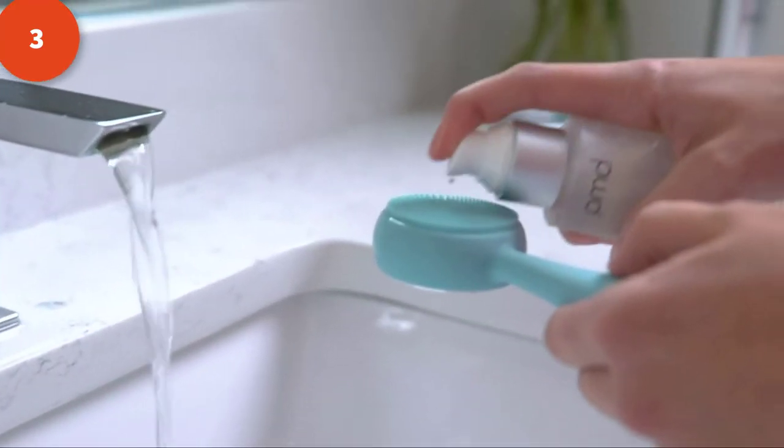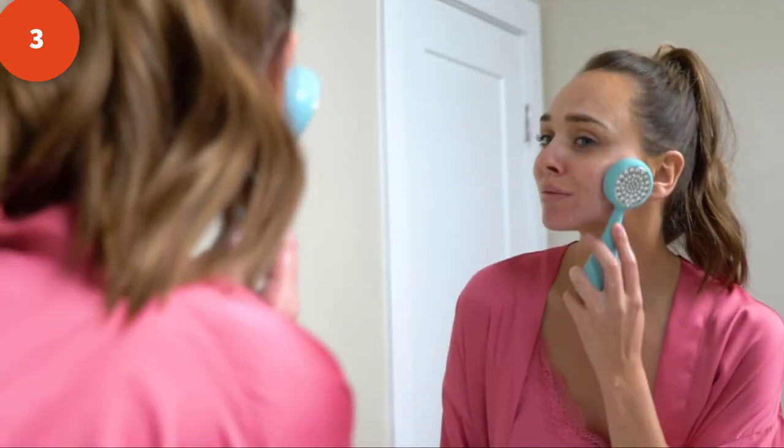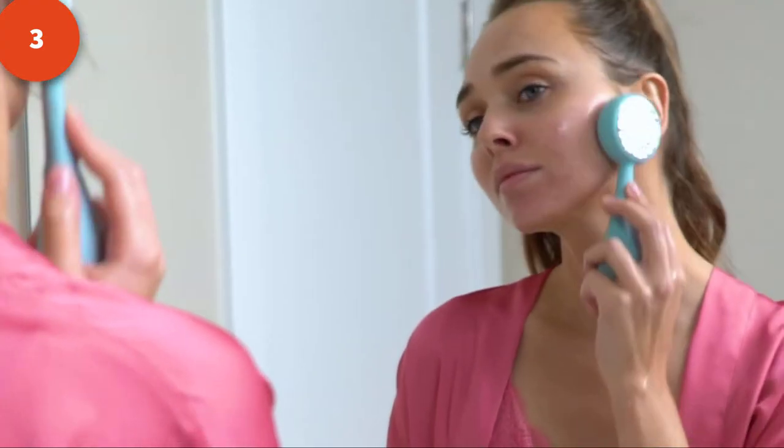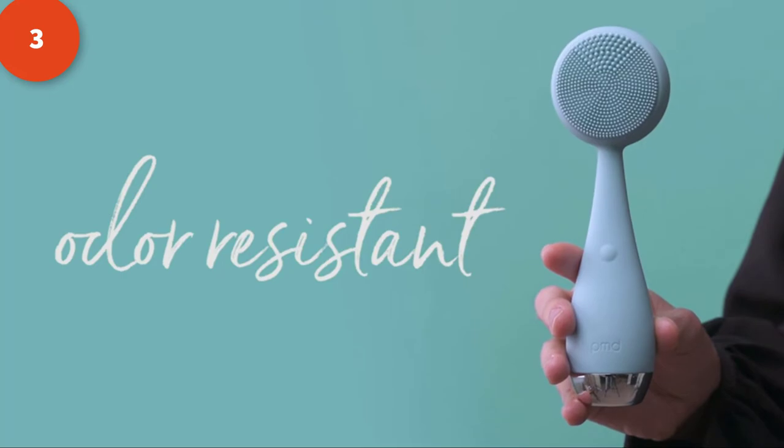Use daily with the PMD Clean's Sonic Low technology that vibrates at 7,000 times per minute to break down dirt and debris from deep within your pores. With ultra-hygienic silicone, great for all skin types and sensitivities, the PMD Clean Pro Silver is also hypoallergenic, waterproof, and odor resistant, and requires no replacement brush heads.